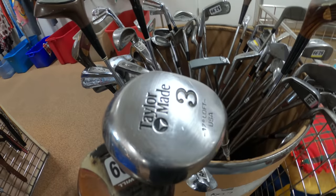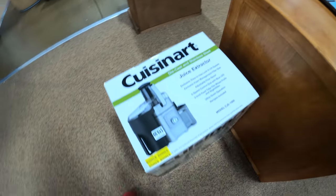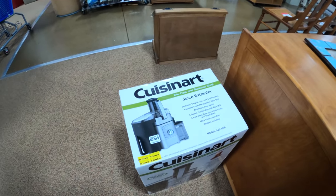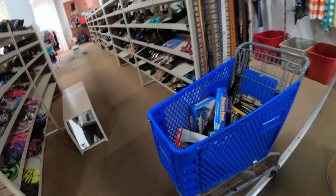I checked the golf clubs and saw a TaylorMade — looked it up and it wasn't a great one, so I left it. But I spotted this juicer over here — could this be new? Sure enough, $19.99, completely new. I opened it up and everything's wrapped in plastic inside. I'll be able to make some good profit on that.